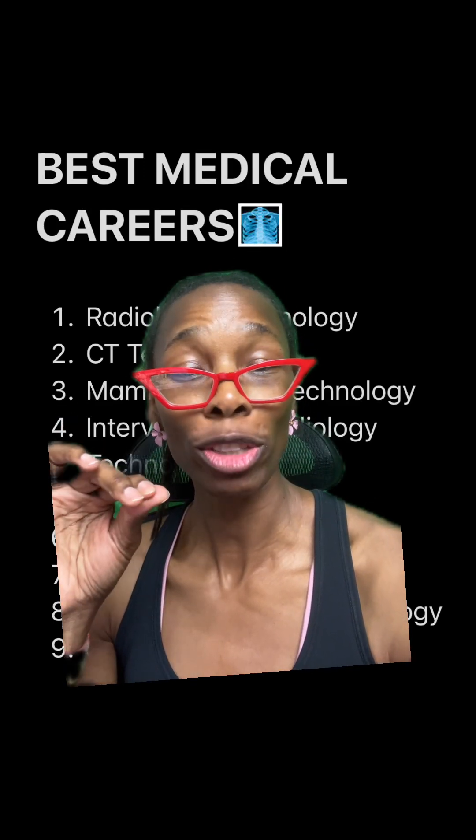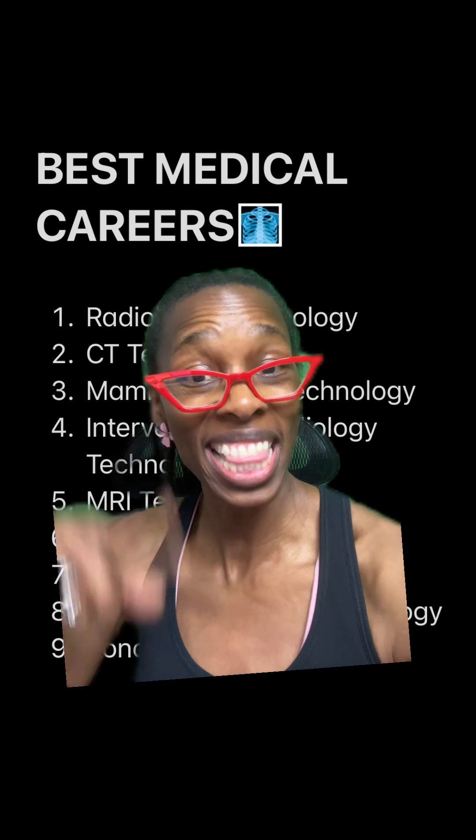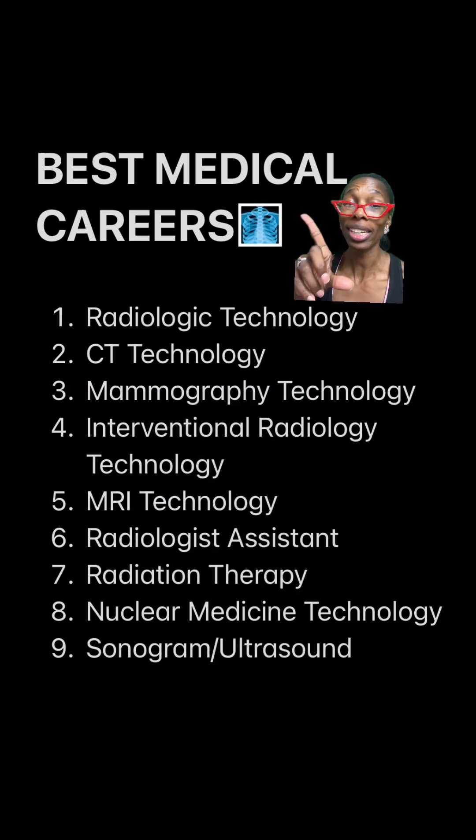If you want to know what the best medical careers are, take a screenshot of this and let me tell you why in this order. This is my opinion — if you don't like it, swipe away.